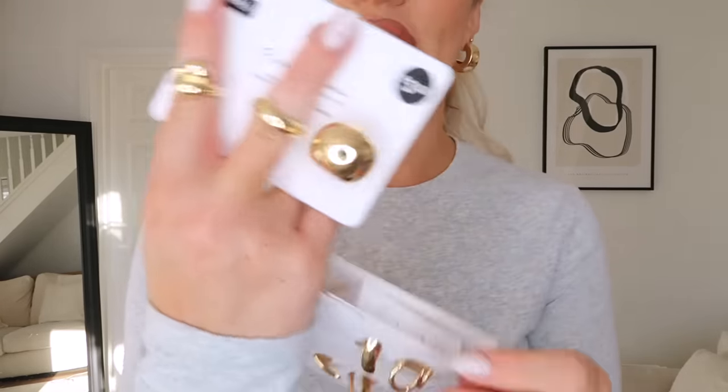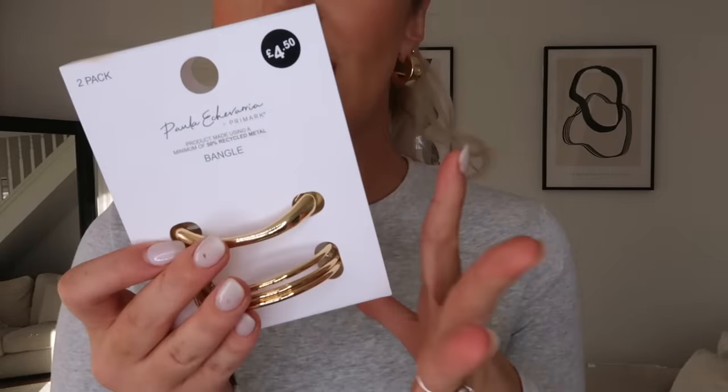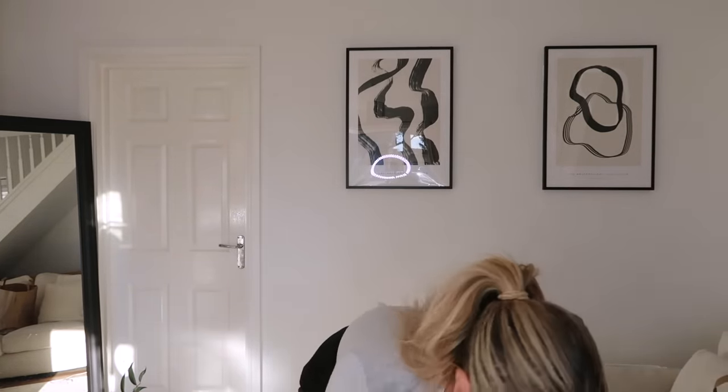Next I picked up some jewellery from Paula's collection - I'm actually wearing the earrings right now. You know I love a gold hoop, and they did these all in silver as well. I got these chunky gold hoops at around £3.50. Then I got some chunky gold rings at £3.50 - just love a chunky gold ring. And these bangles seemed such nice quality for going out and holiday at £4.50 - they're almost a little bit heavy so they don't feel cheap or flimsy.